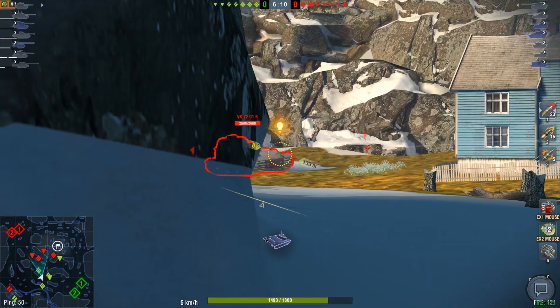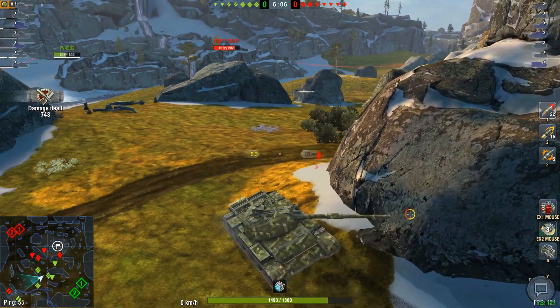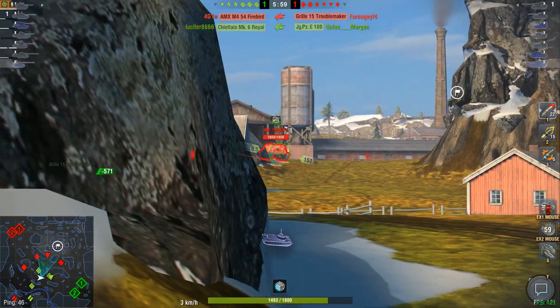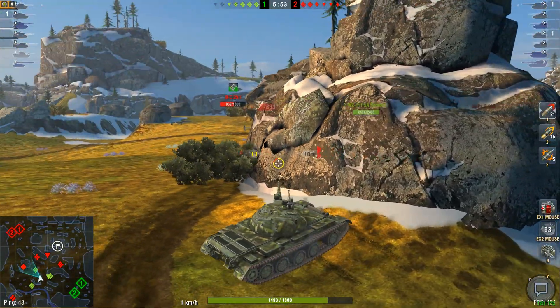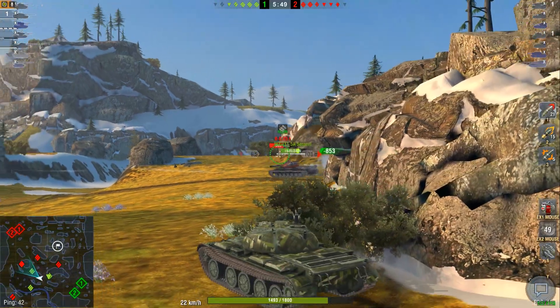We're not going to have a great time here because of that guy over there. They're just going to push everywhere. Good morning to that Yaguru — he's now dead. I will not want to peek any of these guys. Obviously, the Bat Chat and the TVP are the prime targets. I'm going to try to go for the TVP here.